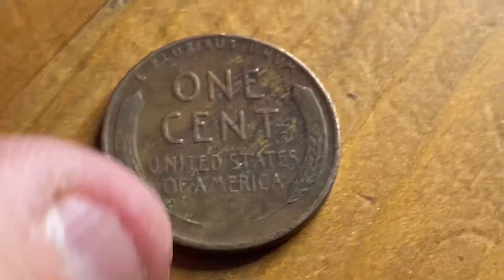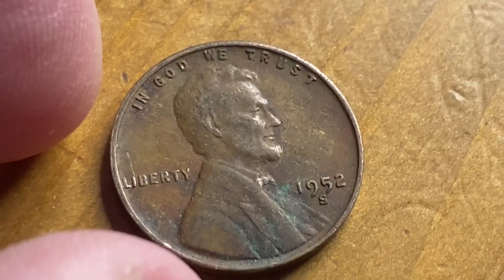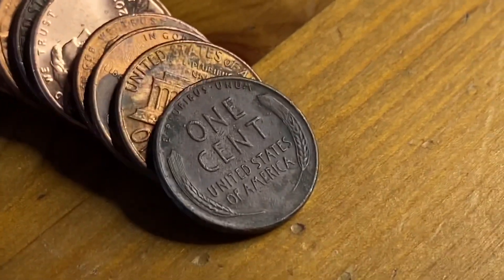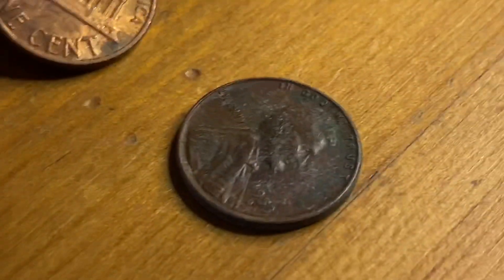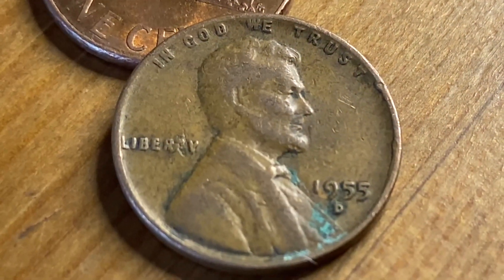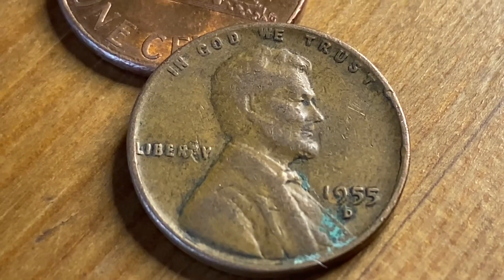And here is Wheatie number four — 1952 S. And Wheatie number five — another 1953 D. Wheatie number six — a 1955 Denver.